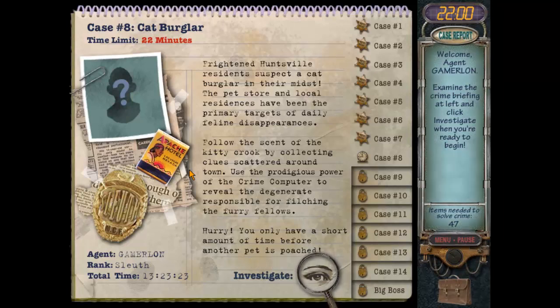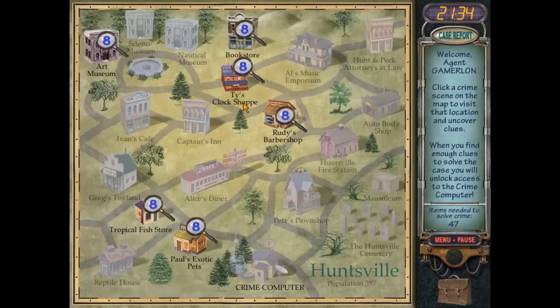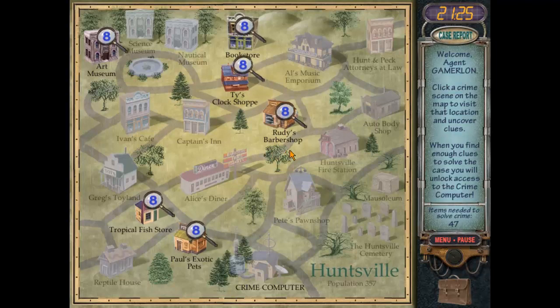Here's our map. Tropical Fish Store and Paul's Exotic Pets are new locations, so we'll save them for last. Art Museum, Bookstore, Ty's Clock Shop, and Rudy's Barber Shop we've already been to, so we'll do those four first. We'll hit the Bookstore first.